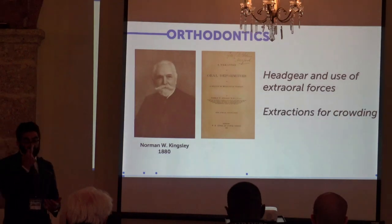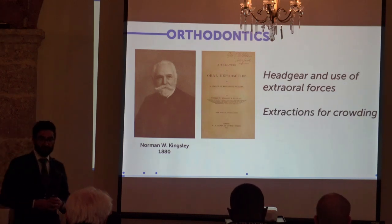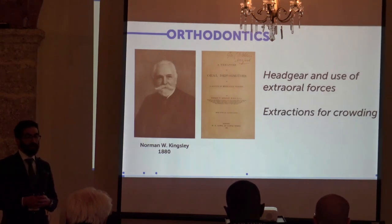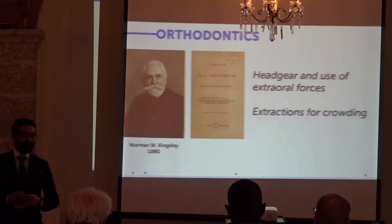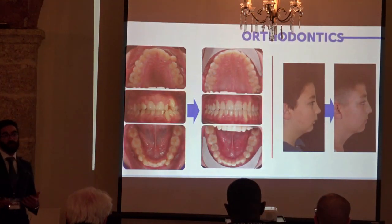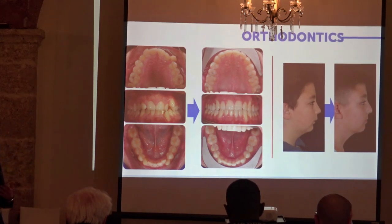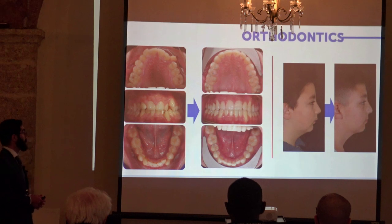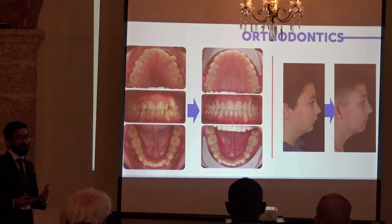Orthodontics is quite an old science. Attempts to move teeth were done through the centuries, but we can set the birth of this discipline at the end of the 19th century, when the concept of appliances used to apply forces to the teeth was first systematically defined. We are talking about oral deformities — sometimes teeth can be misplaced in a position different from the ideal, and the jaws can grow in a non-harmonic way compared to other bones of the skeleton. Orthodontics is able to correct the position of the teeth and also, to a certain extent, modify the direction of jaw growth.